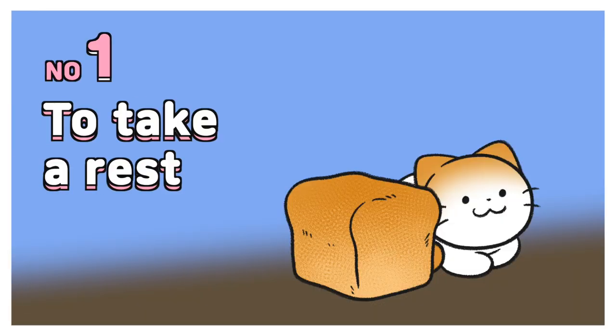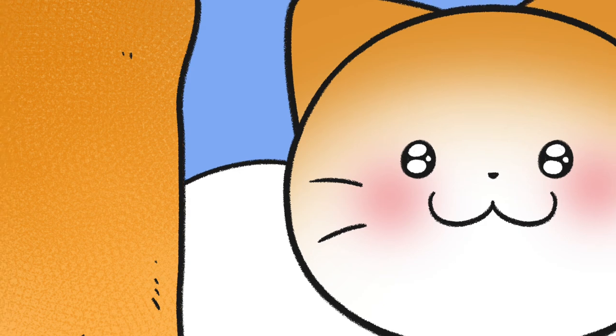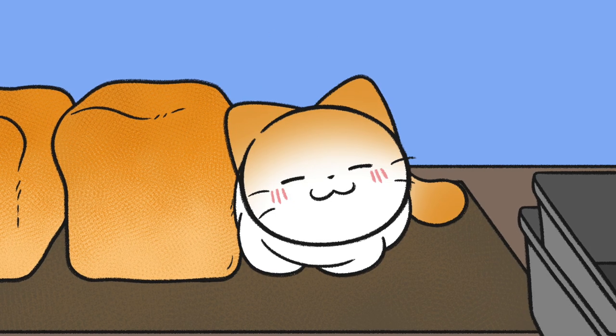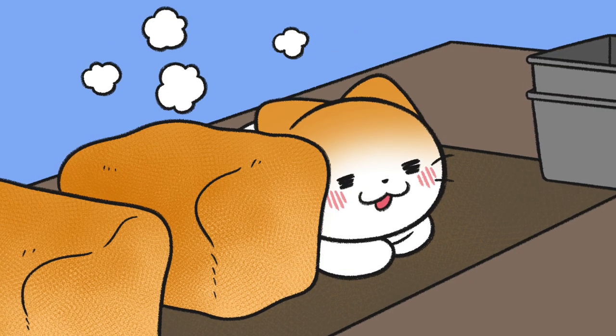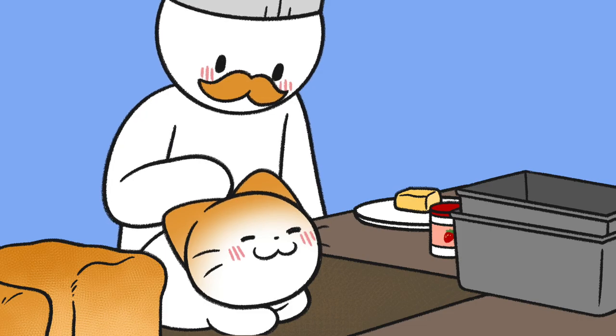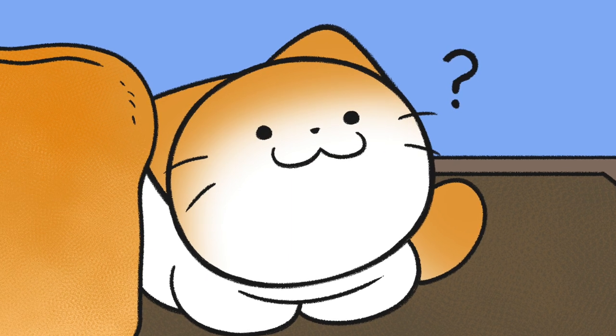Number one: to take a rest. A cat loaf, or kitty loaf, is the name of the position cats sit in when they have their paws and tail tucked beneath them, resembling a loaf of bread. When cats are loafing, it signals that they are at ease as they feel relaxed by the surrounding environment.